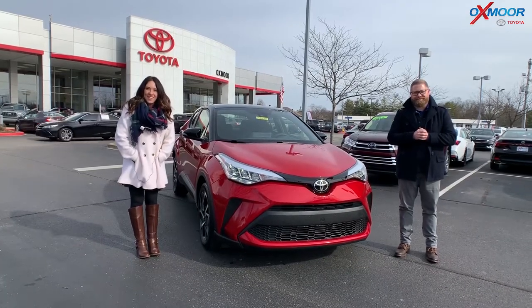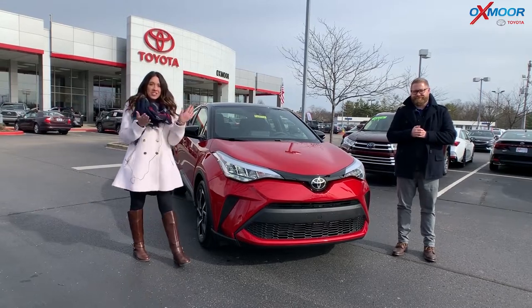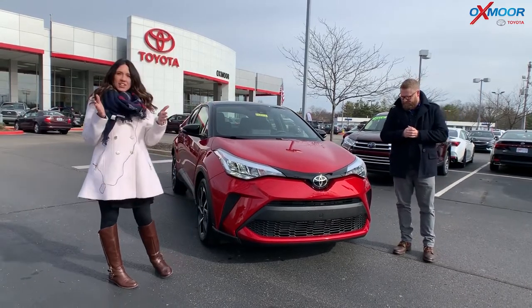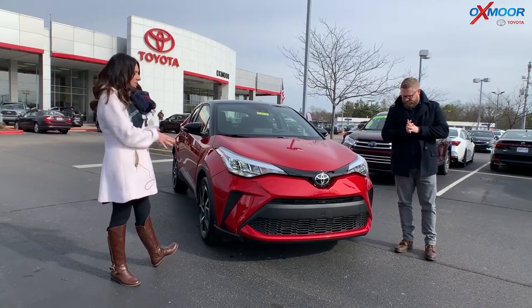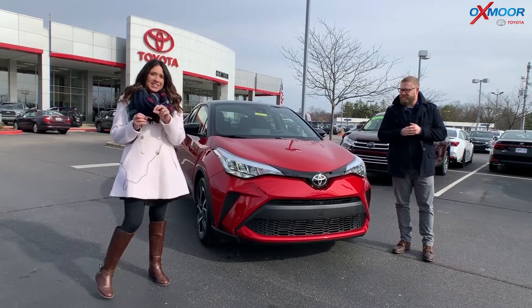Hello there, this is Gabrielle with Oxmoor Auto Group. I'm here at Oxmoor Toyota today and I have Chuck Schumann here with me. Chuck is going to go over some details on the 2020 Toyota CHR — and this one is an XLE.